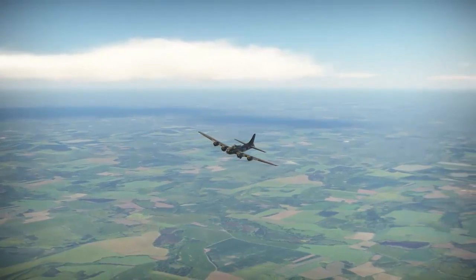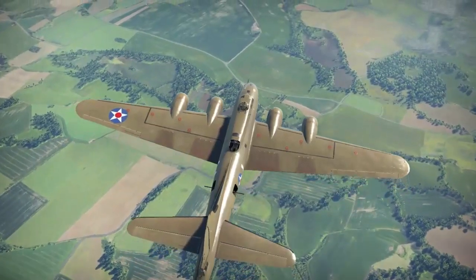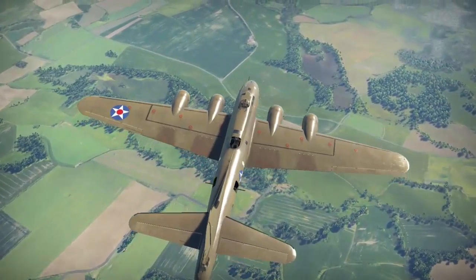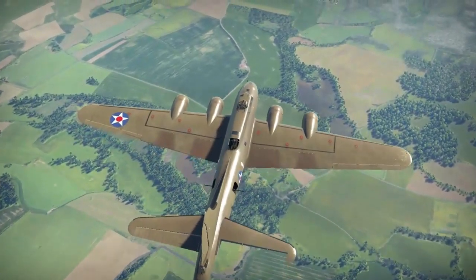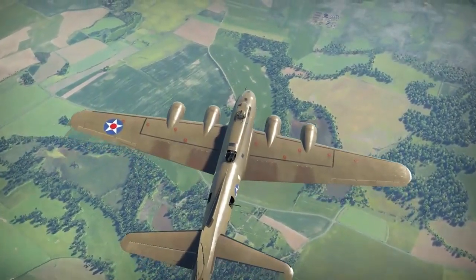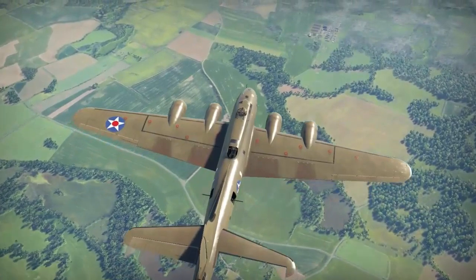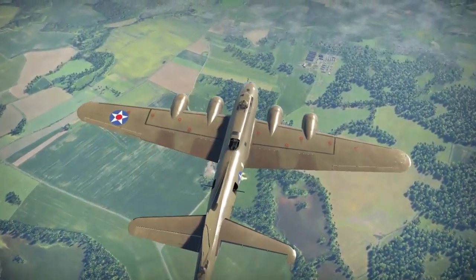Very few vulnerabilities existed in the B-17. Nearly all the angles were fiercely guarded, notably the 6 o'clock position where the majority of aviation strikes would originate. As a result, a new plan of action was developed by the Germans. Many German pilots immediately realized that attacking the bomber head-on was one of the best, but also the most challenging, ways to do it.